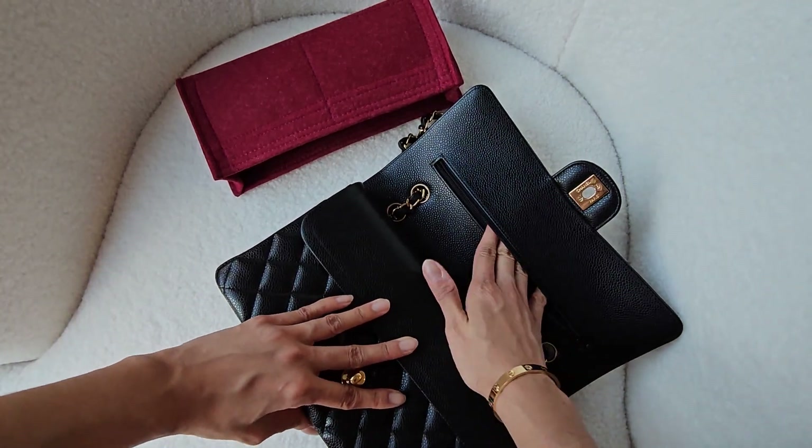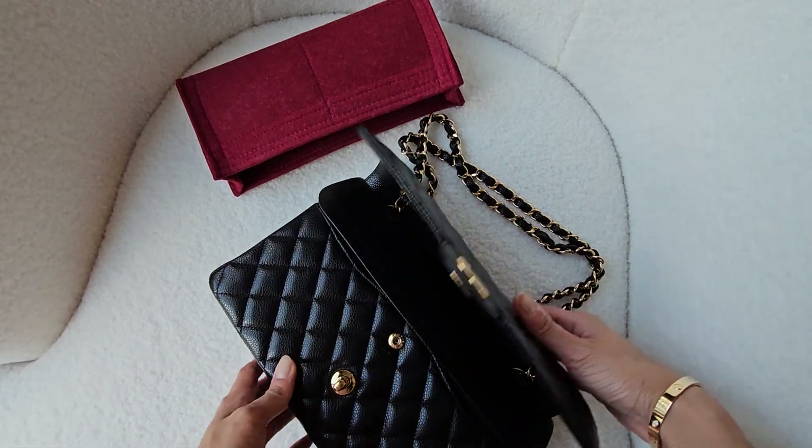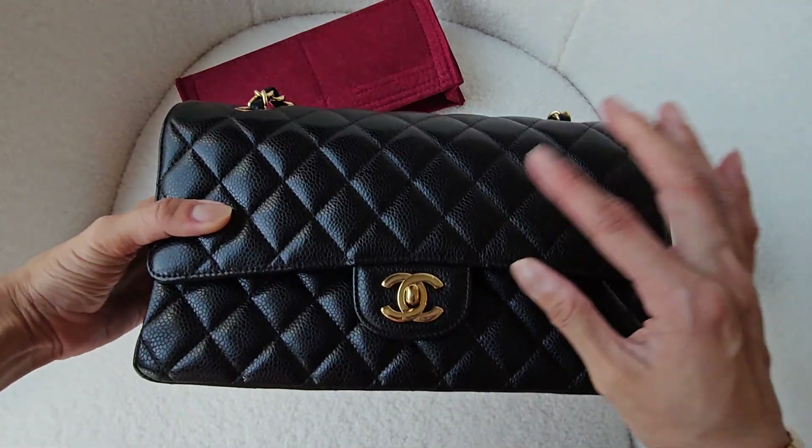I think the zip pocket goes quite deep, but I don't really use it unless I have a secret.